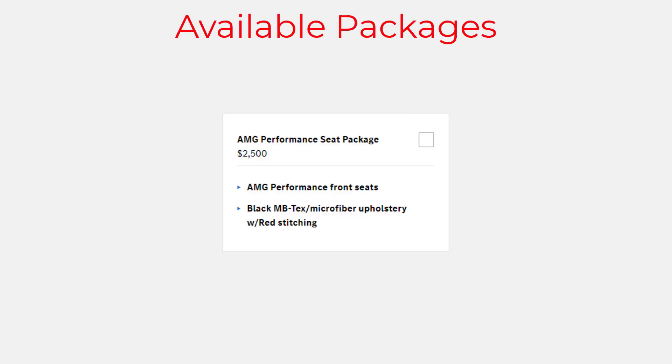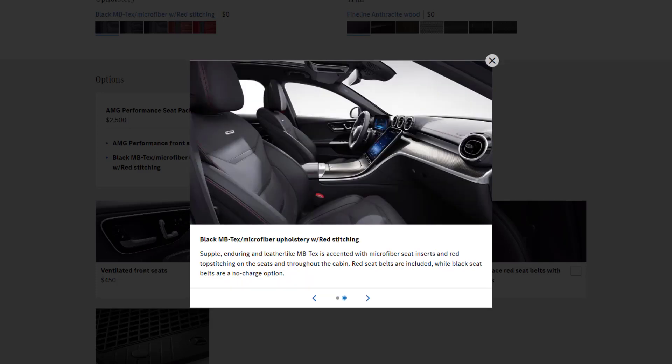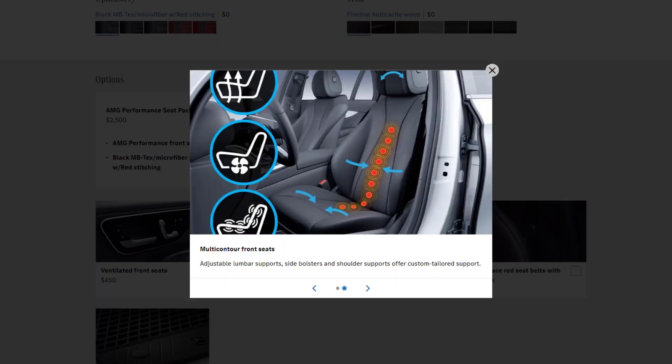The AMG Performance Seat Package includes AMG Performance Front Seats and black MB-Tex microfiber upholstery with red stitching. The AMG Performance Seat Package Advance comes with AMG Performance Front Seats and multi-contour front seats.